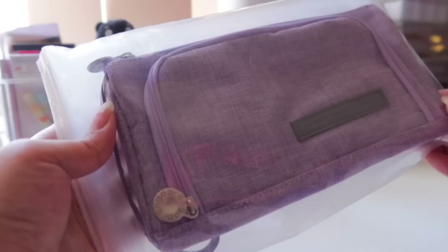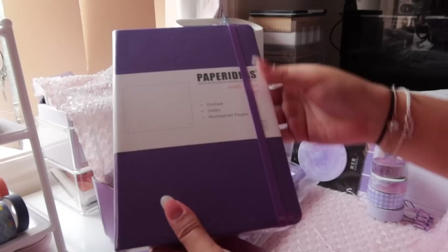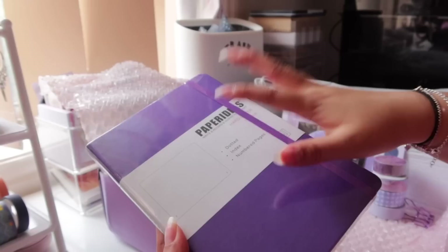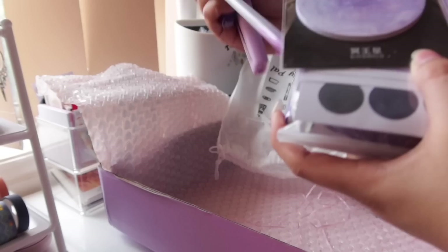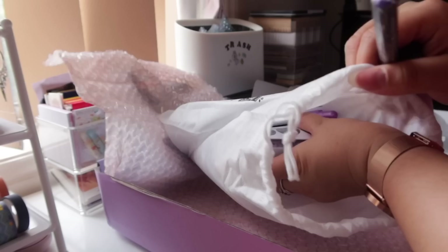You also get a purple pencil case with a lot of pockets — it says 'Awaken the beauty of life' on it. And last but not least, you get a journal: the same dotted, indexed, numbered journal as mine, in purple. It has a strap closure, two bookmarks, a pocket in the back, and an index page. I'm pretty sure you guys will love it.